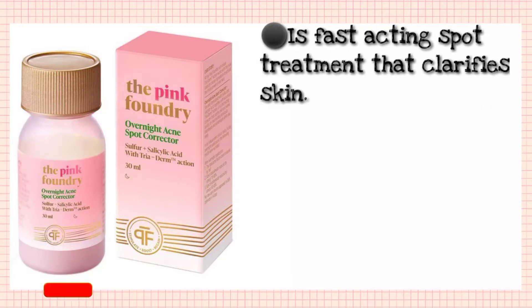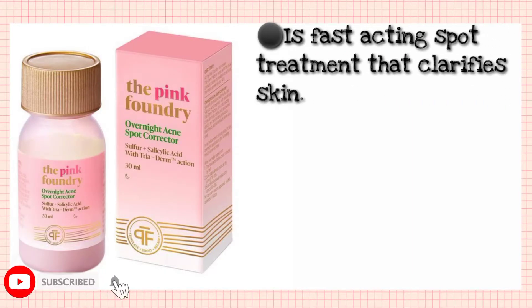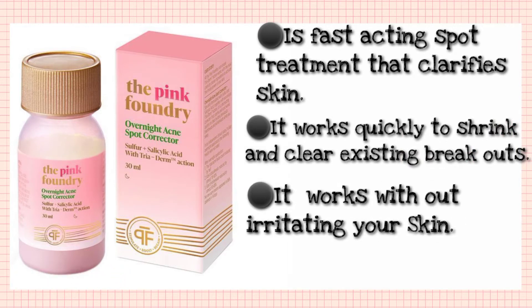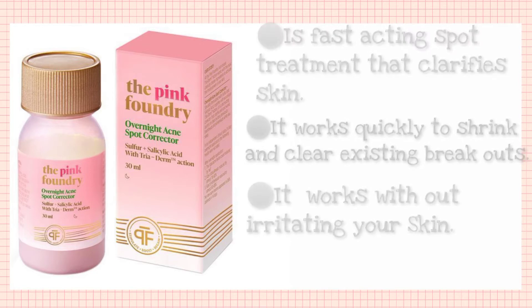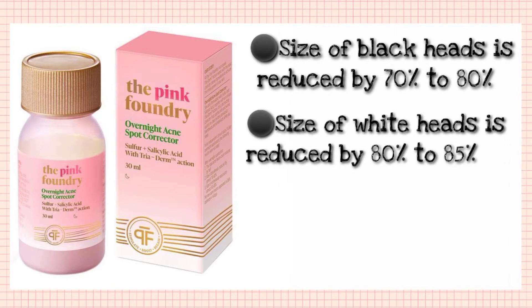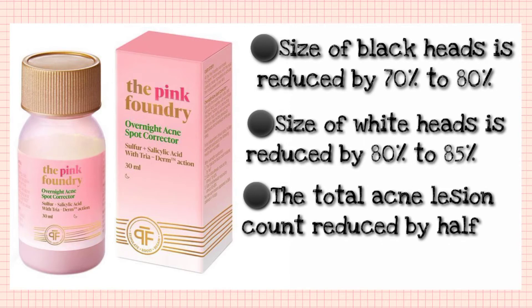This product claims fast-acting spot treatment to clarify, shrink, and clear your existing breakouts with no irritation to your skin. Blackheads reduce by 70-80%, whiteheads reduce by 80-85%, and this product also reduces acne overall.